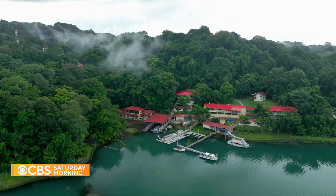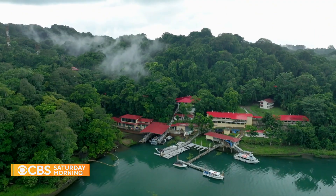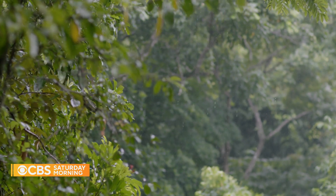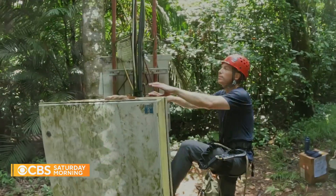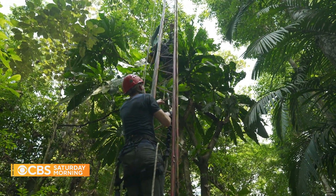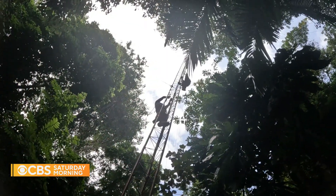When you think of the Smithsonian, you probably picture all the impressive museums lining the National Mall in Washington, D.C. But for a hundred years, the Smithsonian has also been running a tropical research institute thousands of miles south in Panama. Senior national and environmental correspondent Ben Tracy takes us to this unique scientific outpost in the middle of one of the busiest waterways in the world.